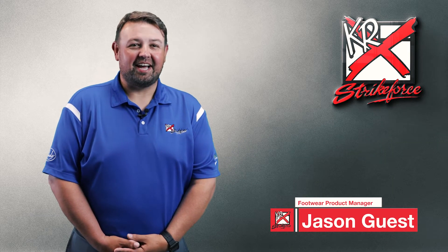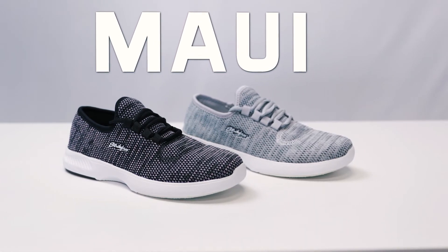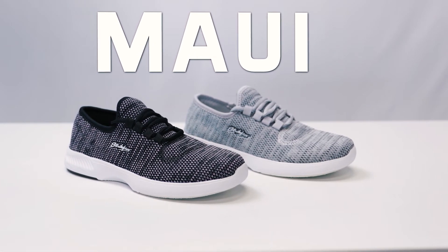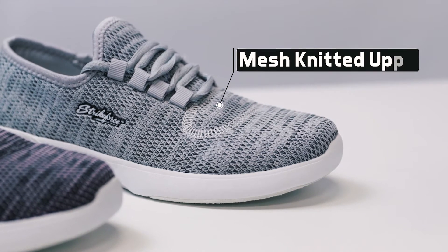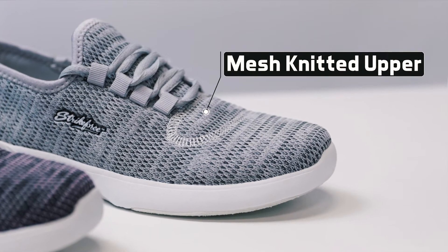Hi, I'm Jason and I'm here today to talk about the all-new women's Maui bowling shoe from KR Strikeforce. The Maui features an all-mesh one-piece knitted upper that gives a super lightweight, breathable, ultra comfortable fit.